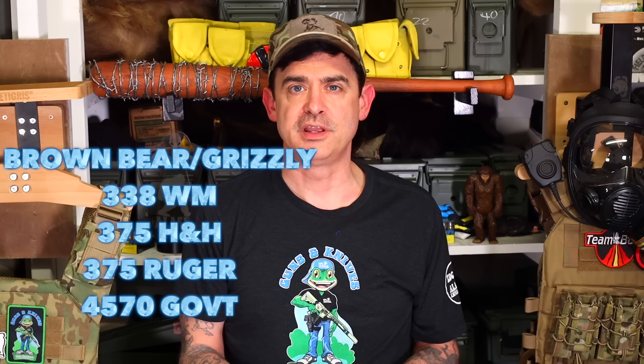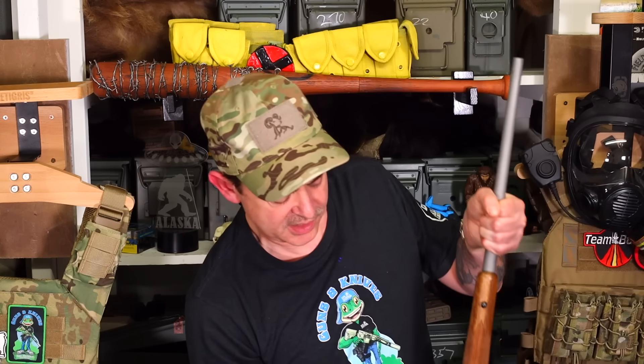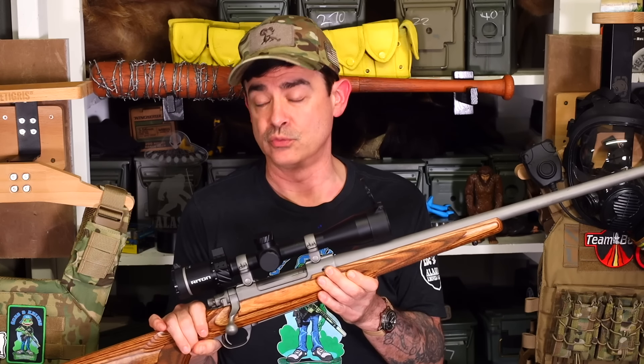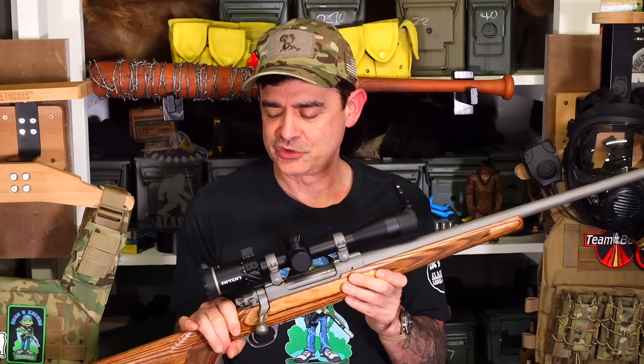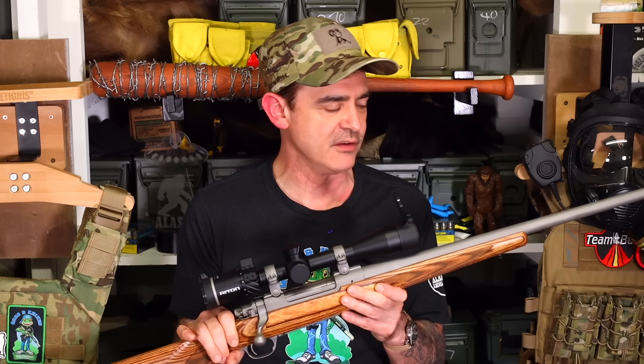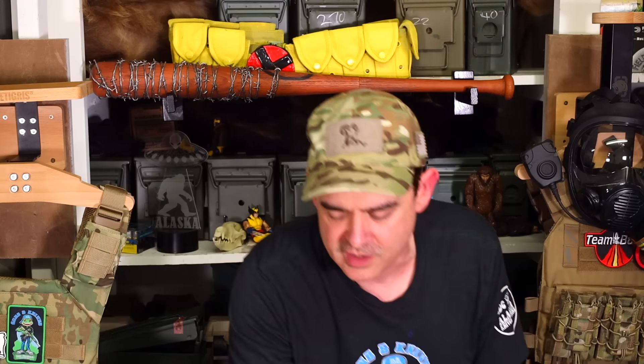Now we get into the fun discussion: brown bear. My choice would be .338 Win Mag and on up. I have a .338 Ruger that is just solid and will do great on a brown bear. Chuck shot a brown bear in the face with a .338 Win Mag at 80 yards — it was coming down a trail and he shot it right in the face; it crumpled and died instantly. But if I were going to Kodiak Island or the Alaska Peninsula, where the largest brown bears are, my choice would be a .375 H&H. .375 Ruger is fine too.